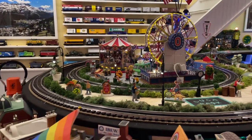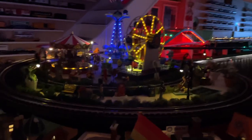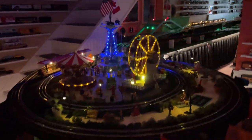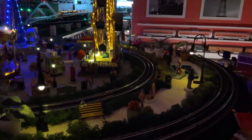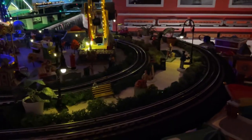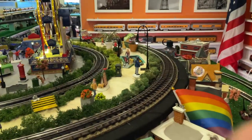Let me shut the lights. There you go — pretty cool. Not too bad, not too much, not too little.